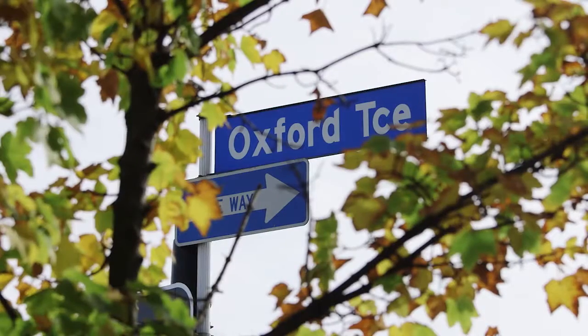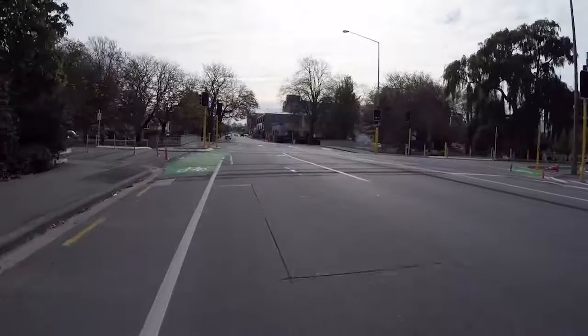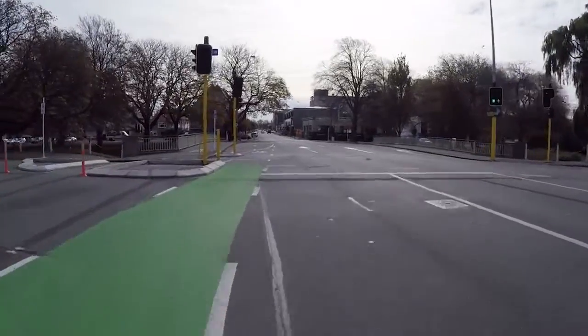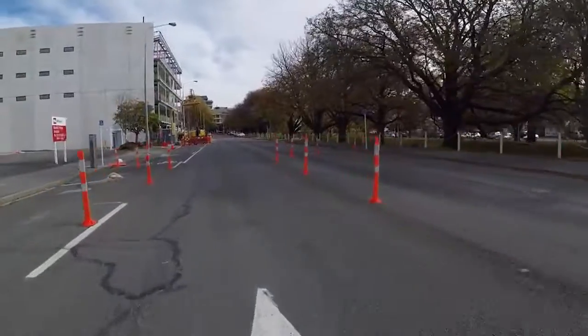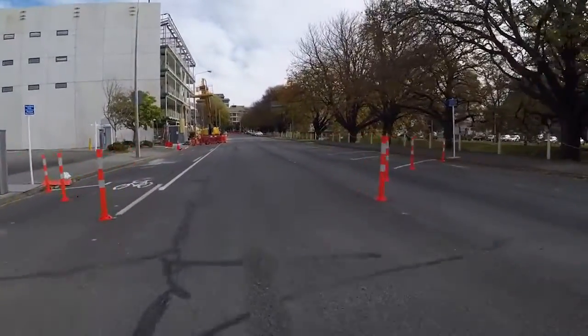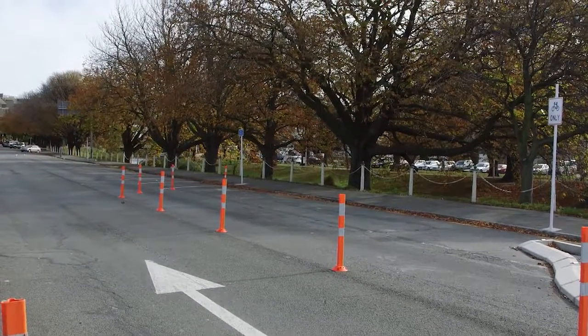An example of how we're balancing the needs of all the different types of travellers is Oxford Terrace, right along the River Precinct, where we're creating a shared zone. Now this will be transformational for Christchurch. It's a new type of street, a new type of feel. It's 10 km/h maximum, so it's really slow, and cyclists and pedestrians and cars will share that street.